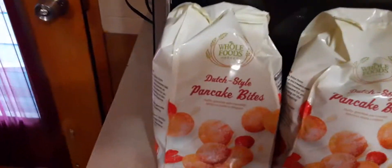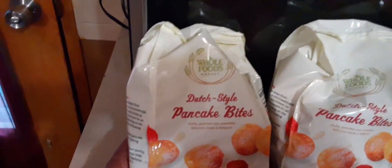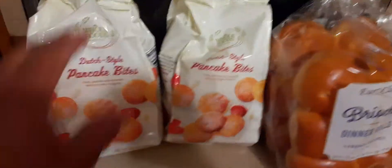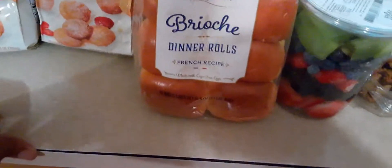This is Whole Foods Dutch style pancake bites. Guys, if you've never tried these, you need to try these. Sprinkle some powdered sugar on them — they are so good. They look like little mini donuts. I got two bags of those.